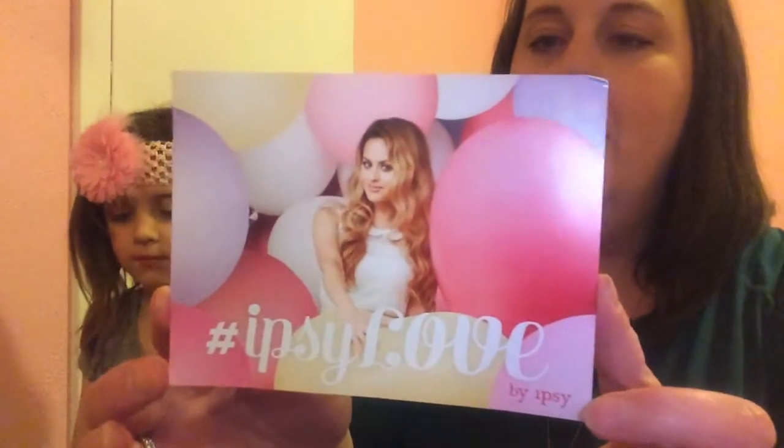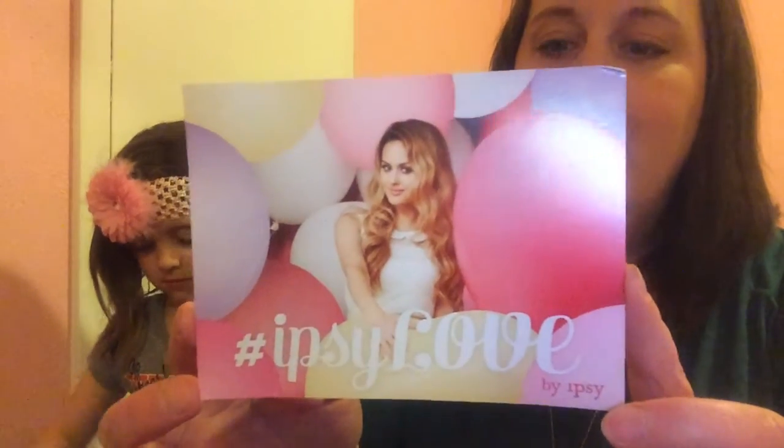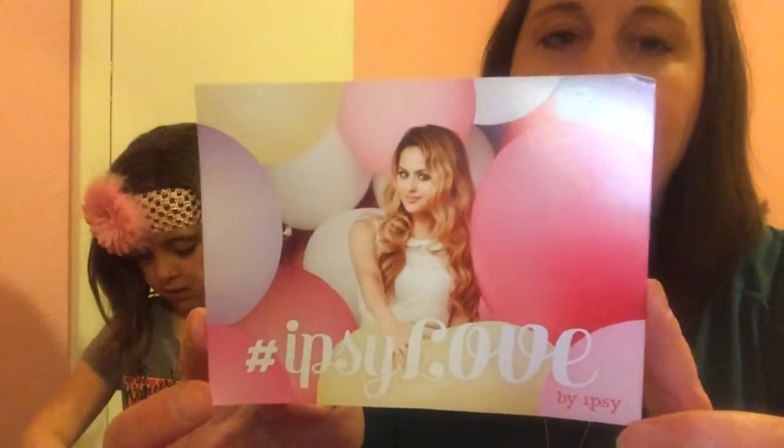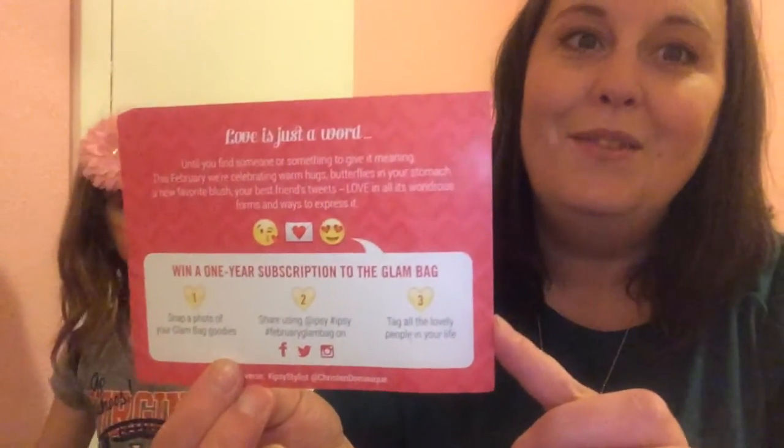It's only $10 a month for an Ipsy subscription, which is super cool! So what have we got? We got this cool February card in the mail and it has the Ipsy stylist Kristen Dominique on the front of it. It has where you can hashtag Ipsy love and take a picture of your glam bag and win a one-year subscription if you are chosen. So that's really neat.